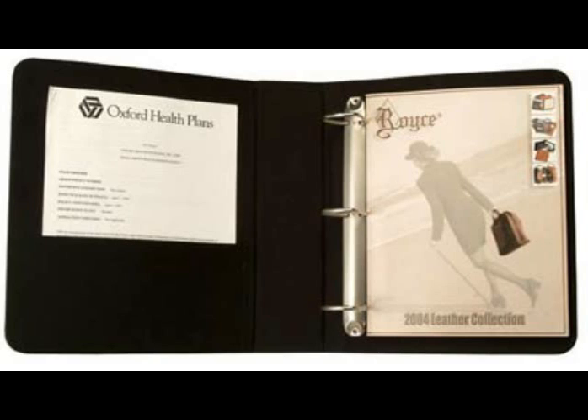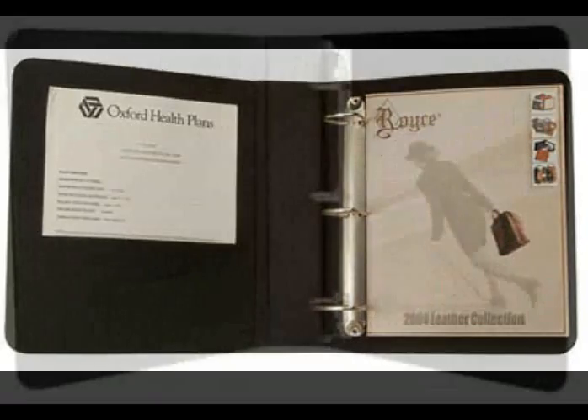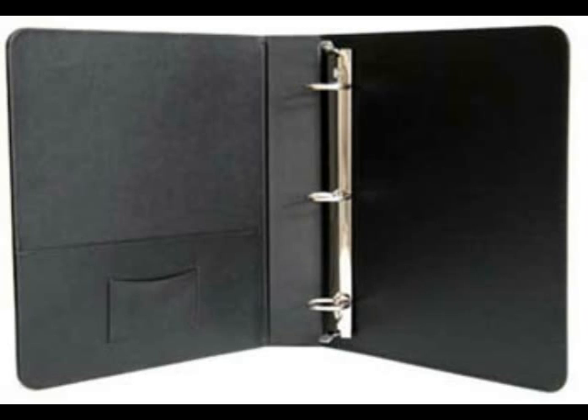Select from your choice of leather D-ring binders, 3-ring zippered binders, 1-inch leather binders, 2-inch personalized binders, and more.